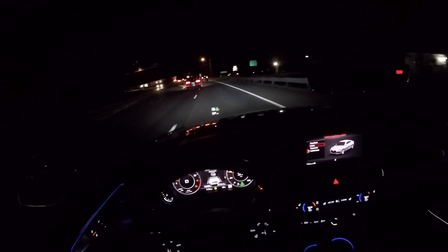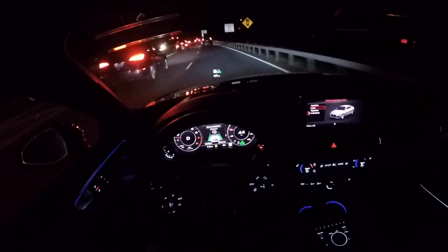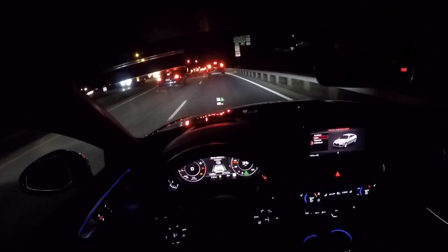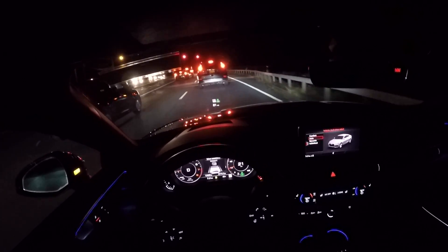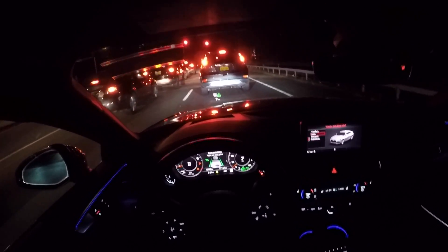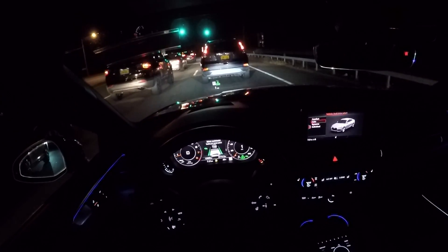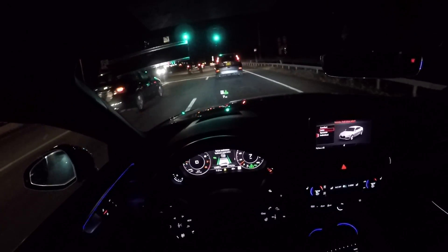As that guy switches lanes, we're going to start accelerating again and approach this Honda to see what it does. It will start braking to a complete stop. That was pretty natural braking, actually — no jarring stops, no panicking, pretty smooth. I'm going to see if I have to re-engage it. Nope, we're still in traffic jam assist, and the car is now going to take off on its own.